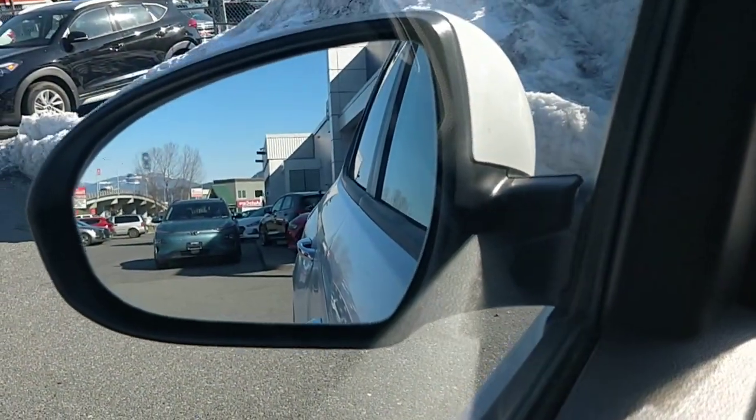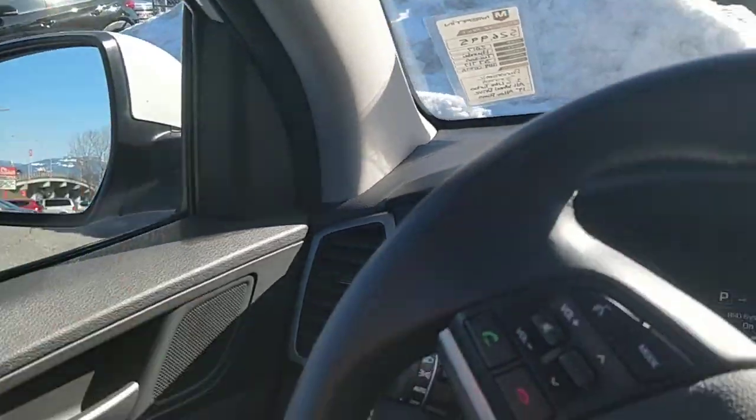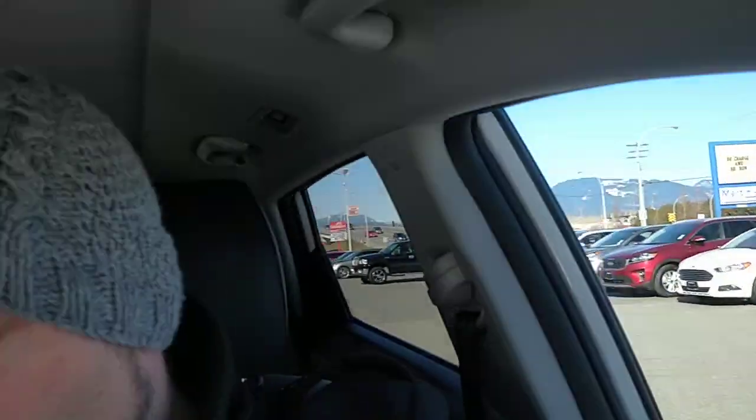In the mirrors we have a blind spot monitoring system as well as rear cross traffic alert. So if there's a vehicle passing behind you when you're backing out of a parking space, or a pedestrian, it'll pick that up and give you a warning before they're behind the car.